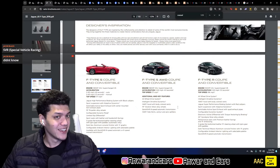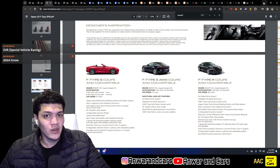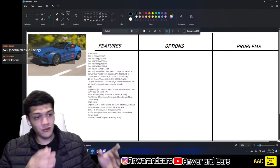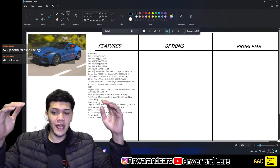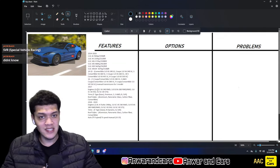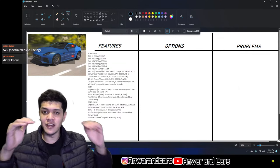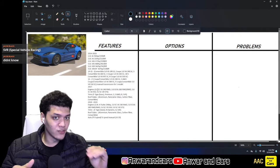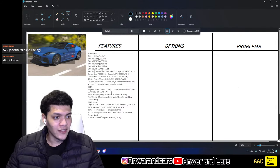In 2017 they changed everything again. Instead of each trim having a designated engine, they went to an à la carte system — you pick your engine, then your trim level, then your roof style.